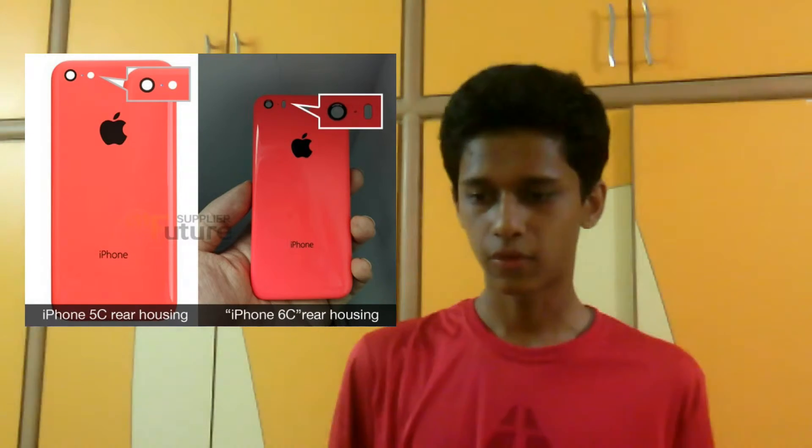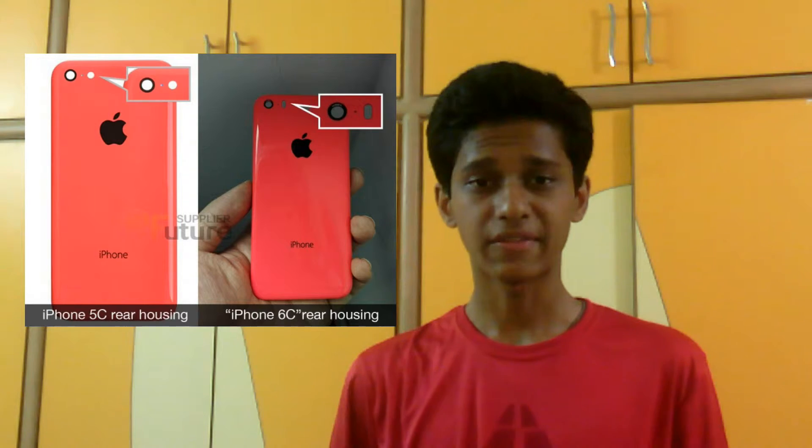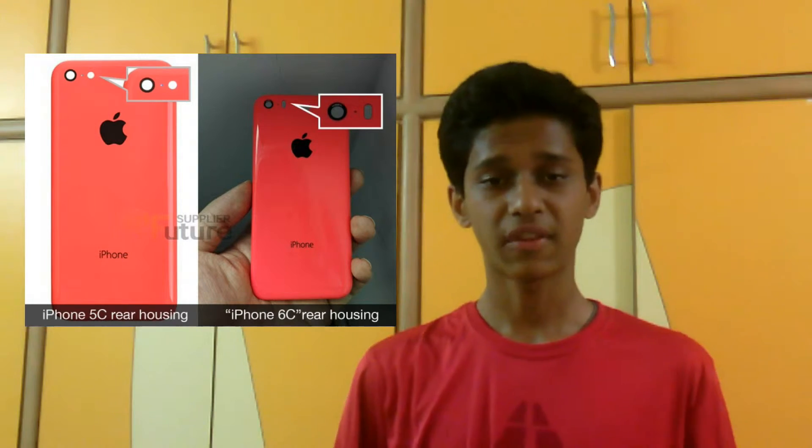There have been a few leaks from a Chinese parts manufacturer which pretty much gives us an insight about how the iPhone 6c might look. On the rear housing of the iPhone 6c you can expect the same plastic glossy housing, which is a direct pickup from the iPhone 5c. There will probably also be a pill-shaped dual LED flash paired up with the camera.